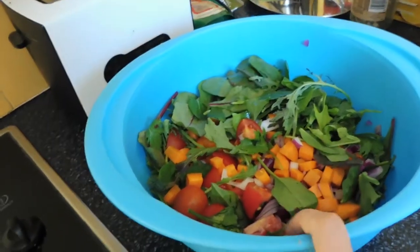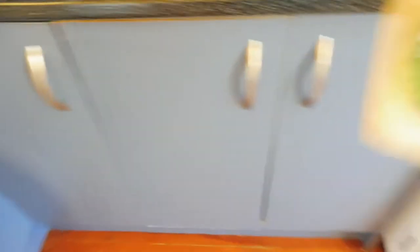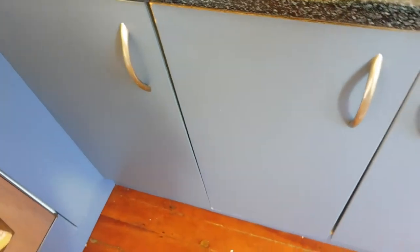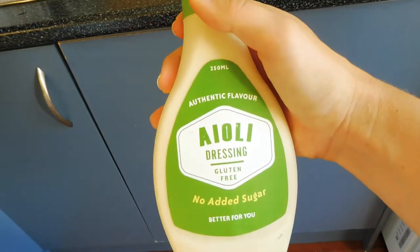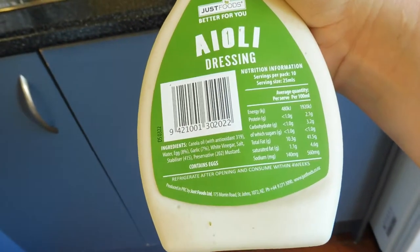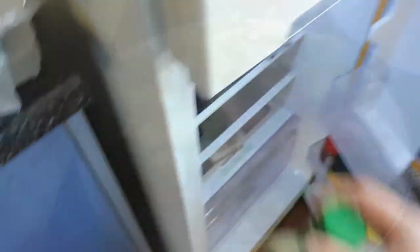The only other thing I do is add some salad dressing. I've got two at the moment — this avocado and garlic one from Eater, which is really yum, and then I've also got this aioli dressing. It's got no added sugar, which I like, because we all know there's sugar added to everything. The other one I like but it's got about 13 grams of sugar.